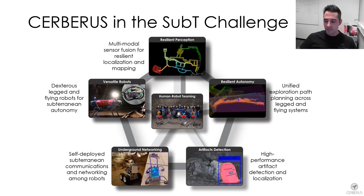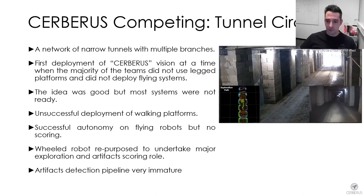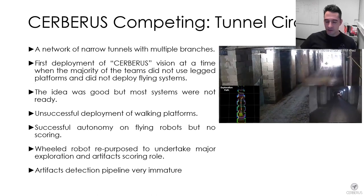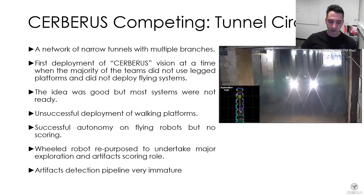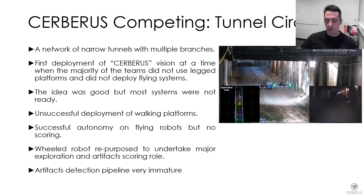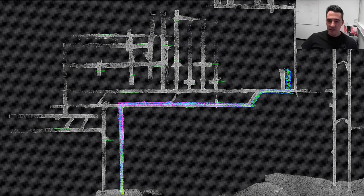With all modules presented, I will now discuss how we competed from 2018 to 2021 and share lessons learned. In the Tunnel Circuit, the first official competition event, our team did not participate with extreme capability to score high. We faced problems with deploying our legged robots, and our flying robots performed autonomous exploration reliably but did not score a point. We scored most of our points with a wheeled robot repurposed for exploration and artifact scoring. As our map shows overlaid on DARPA's ground map, we explored very little of the environment and already had significant drift.